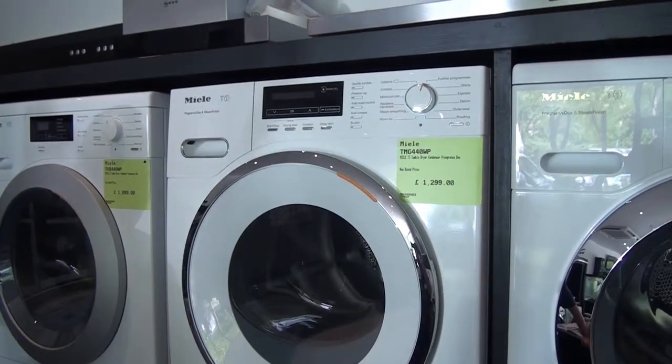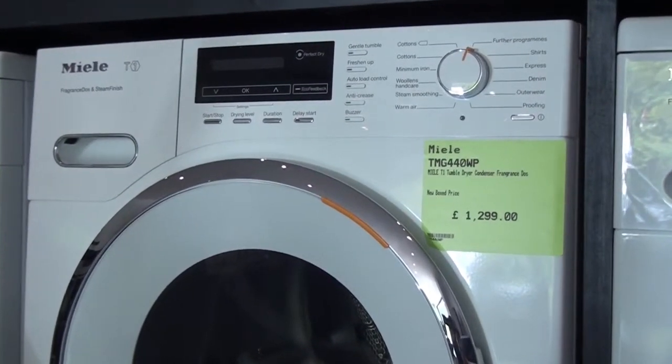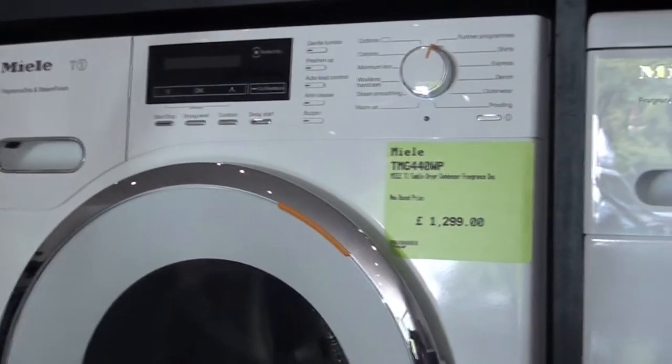Hi and thanks for visiting RiceSit Appliances for Buyers and Sellers. Here we have a product information video on the new T1 range of tumble dryers from Miele, and in particular the TMG 440WP.